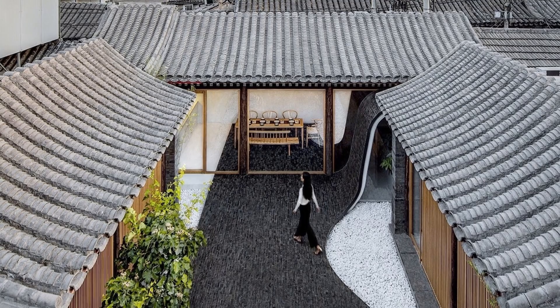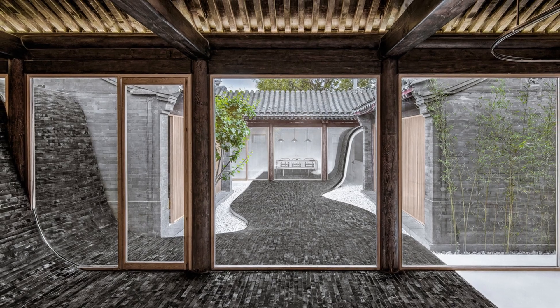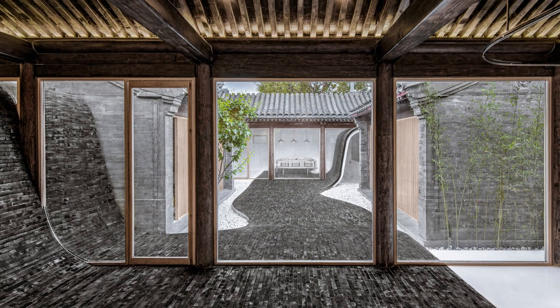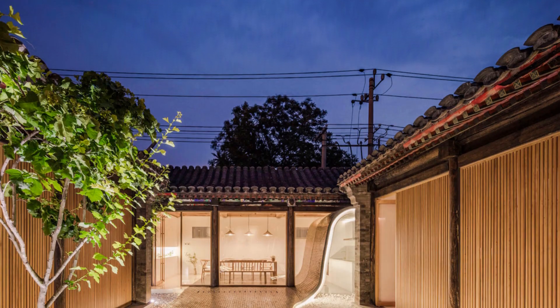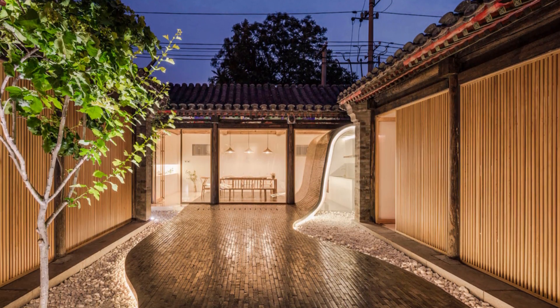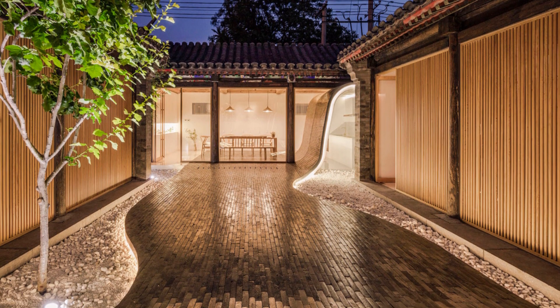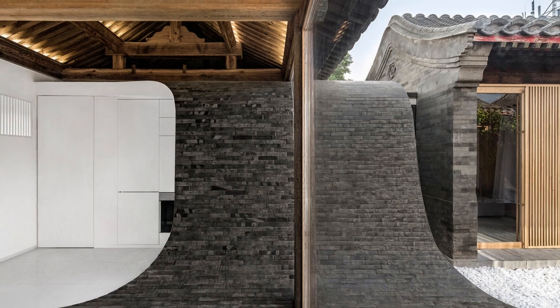Departing from the formal and somewhat rigid Siheyuan design, the architects envisioned and implemented an open and dynamic living atmosphere. The ingenious design introduces undulating floors that seamlessly bridge indoor and outdoor spaces of varying elevations, extending gracefully into the walls and roof to create a fluid connection between the interior and exterior realms.